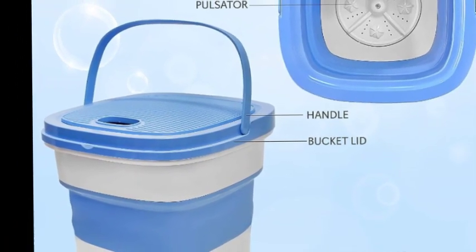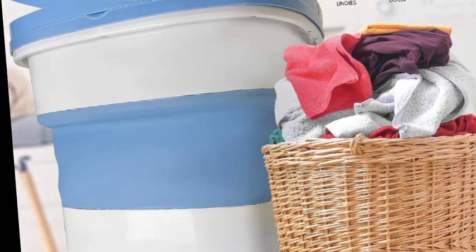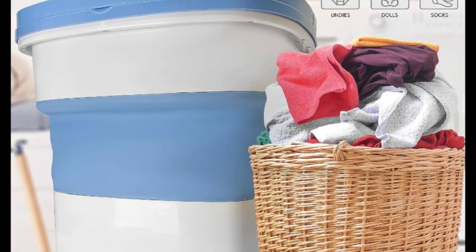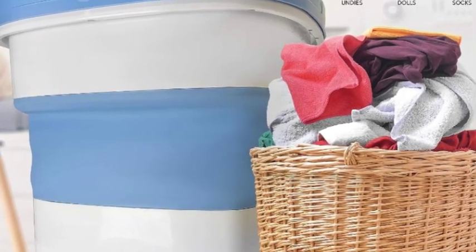The collapsible washing machine mini foldable washer uses high-frequency vibration to effectively remove dirt without residue and irritants. Energy-saving and environmentally protective, it saves water and electricity. The pure clean foldable laundry tub washing machine features a foldable and portable bucket-type design for easy storage when not in use.